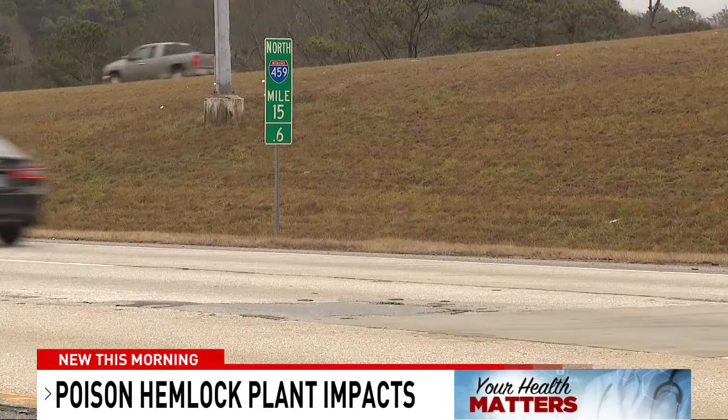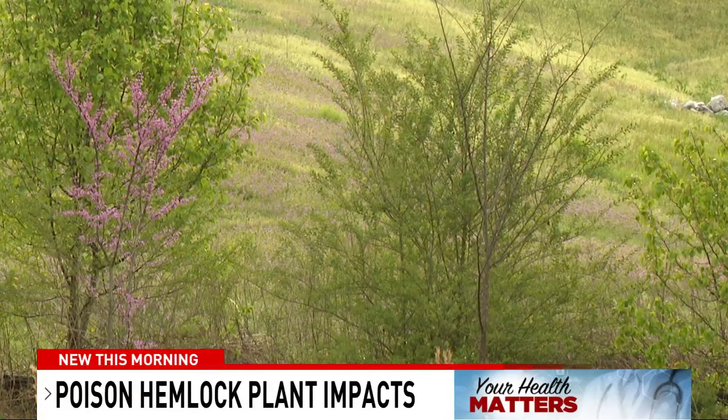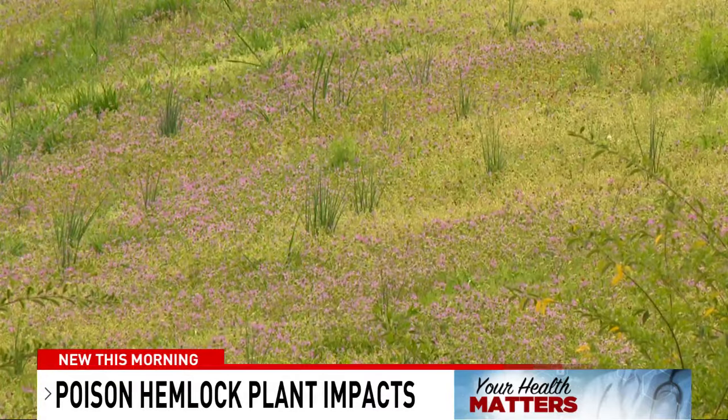The plant features petaled white flowers and leaflets. This can commonly be mistaken for the harmless Queen Anne's lace, but it can be distinguished by its purple splotches located on its stem.